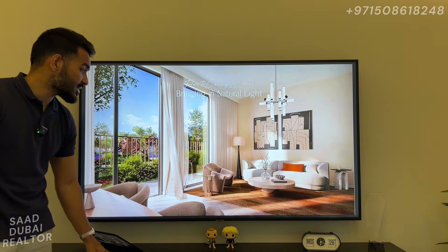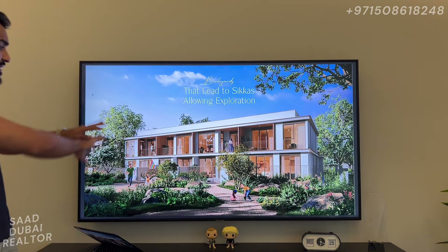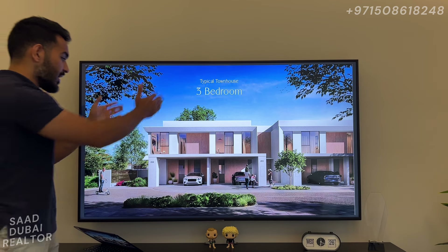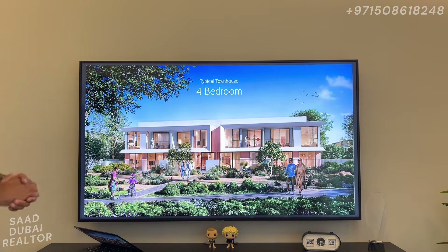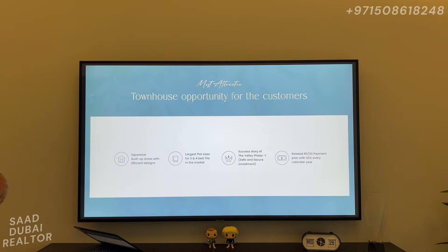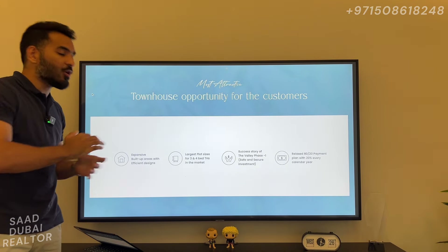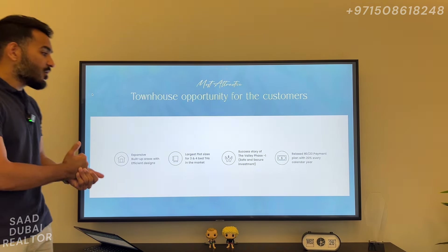These are some renders of the inside — it looks absolutely amazing. This is some of the views into the park areas from the townhouses. This is how a four-plex is going to look: corner units are four bedrooms and in the middle you're going to have three bedrooms. The opportunity offers expansive built-up areas with efficient designs and the largest plot sizes for three and four-bedroom townhouses in the market. If you are a lover of space, big plot areas for your townhouses — this is the very opportunity to explore at a very attractive price per square foot starting from 993, with 2.5 million starting price for the three bedrooms.